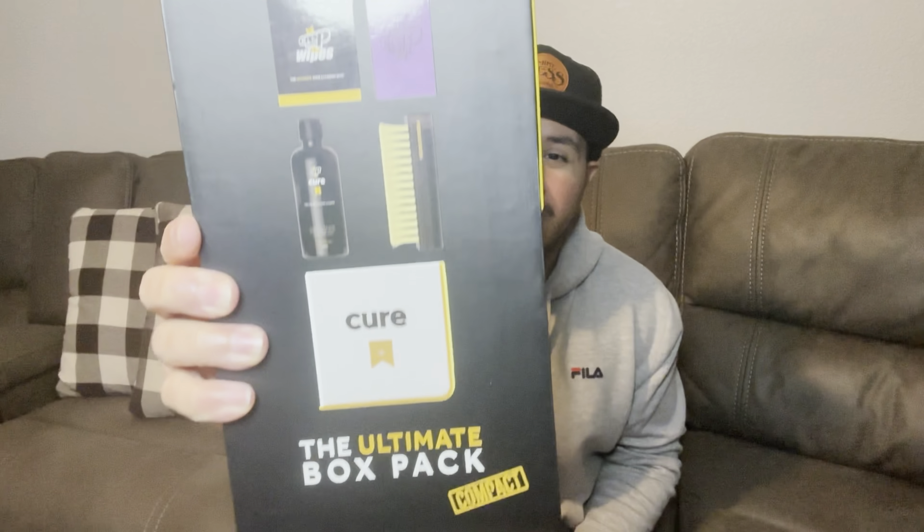A great gift idea to complement those sneakers is sneaker cleaner and protectant. You want to keep your sneakers looking clean and fresh. I got this product at my local mall — I think it's $30. It comes with something to clean the suede, wipes on the go, a brush, some soap, and a towel. I know there are other brands besides Crep, but I was on YouTube recently and fell in a rabbit hole, so they got me with their advertisement.